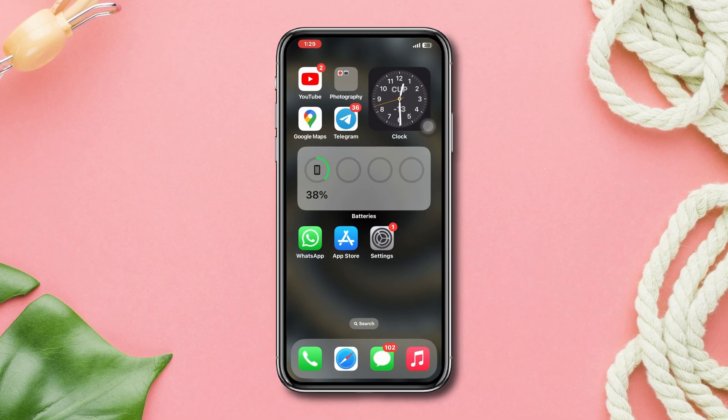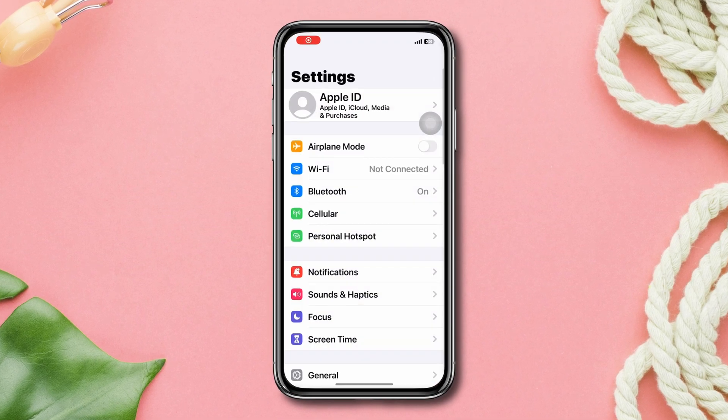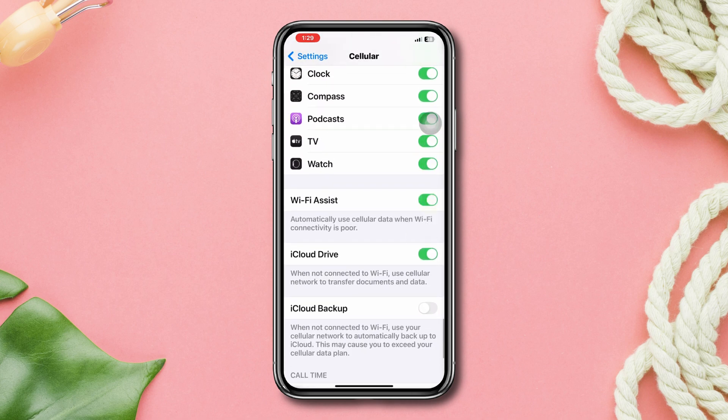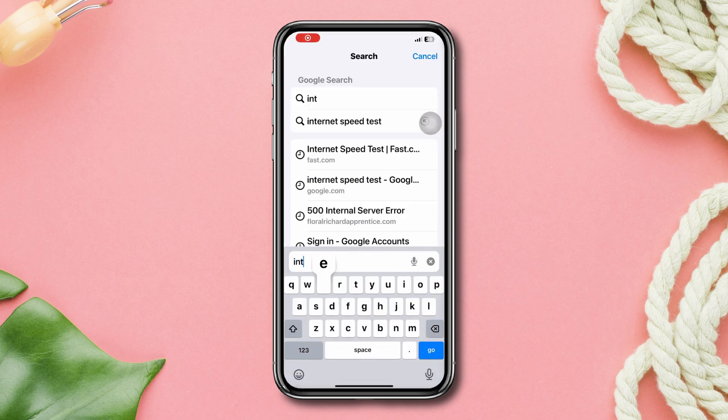Solution 1: Enable Wi-Fi Assist and run an internet speed test. Open Settings, scroll down, tap Mobile Data, scroll down, and toggle on Wi-Fi Assist. Then open your browser, tap internet speed test, and check your speed.